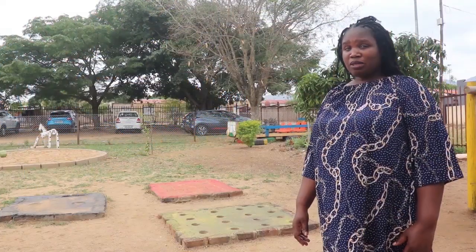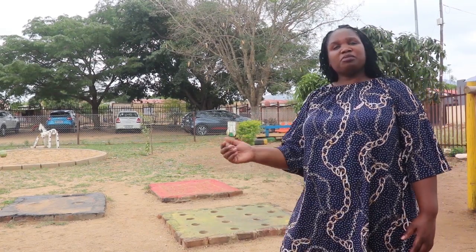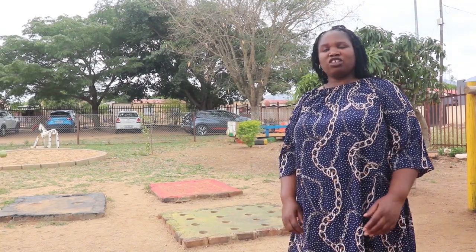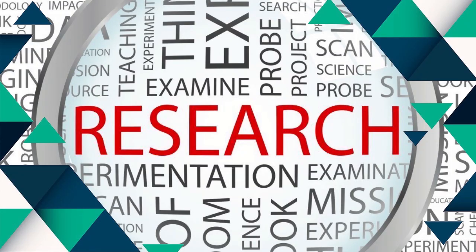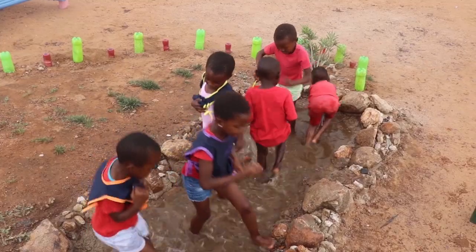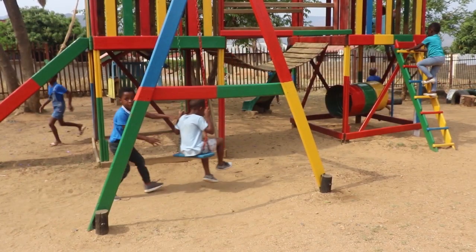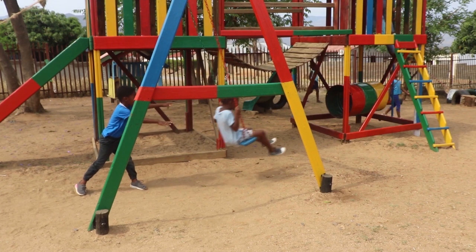How can we define what a natural playground is? A natural playground is different from a traditional playground as it has many features that are natural. Research tells us that natural playgrounds stimulate the creativity and imagination of children much better than traditional playgrounds, and yet they can be cheaper to build.